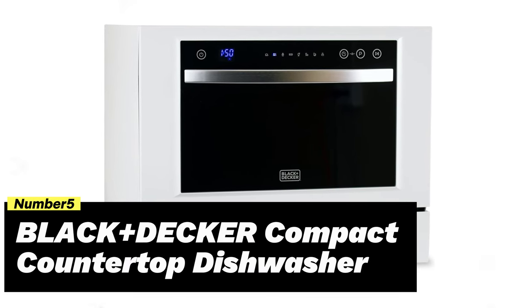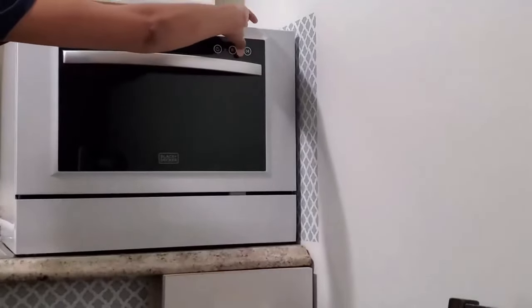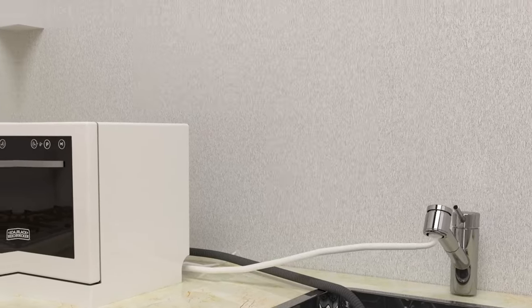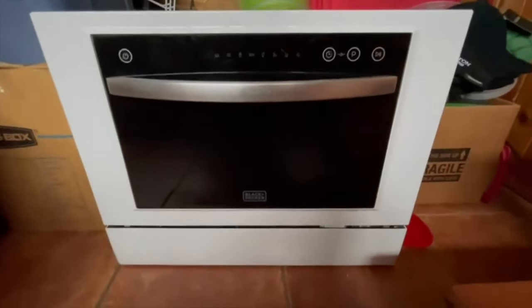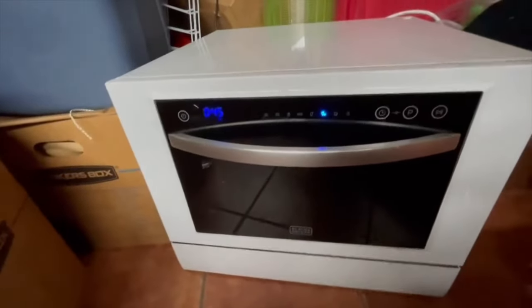Number 5: Black+Decker Compact Countertop Dishwasher. One of our favorite features of the Black+Decker portable dishwasher is how easy it is to use. With a variety of wash cycles and a heated dry setting, this dishwasher is perfect for anyone looking for convenience and efficiency. Its sleek design and Energy Star certification make it a modern addition to any kitchen. The compact size allows the dishwasher to fit on your countertop, eliminating the need for hand washing.